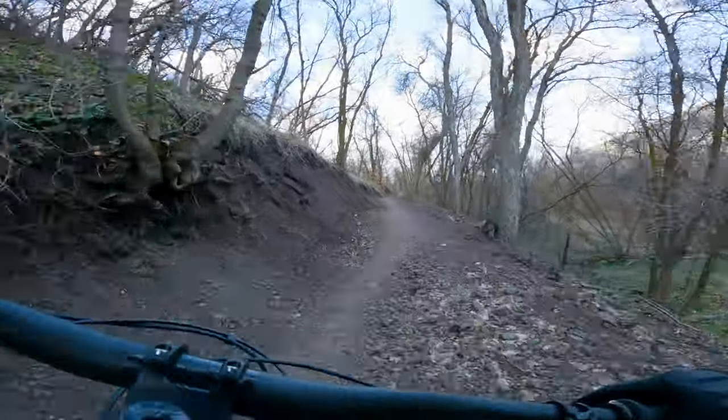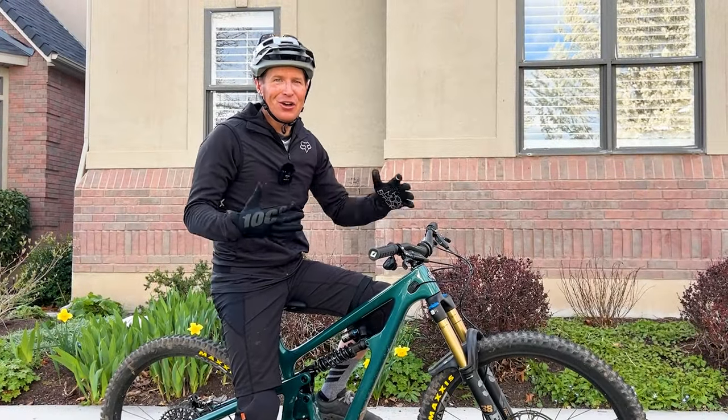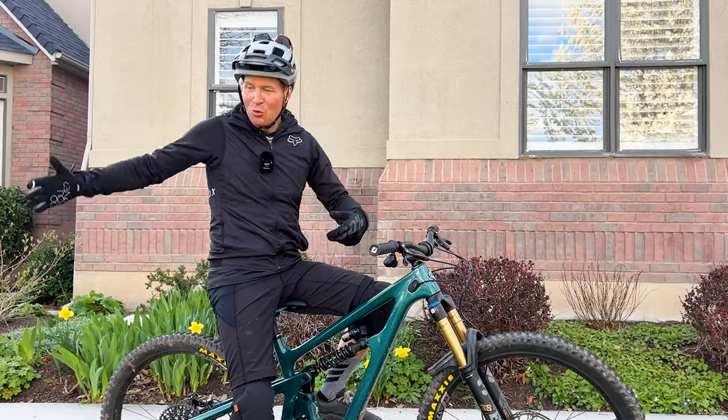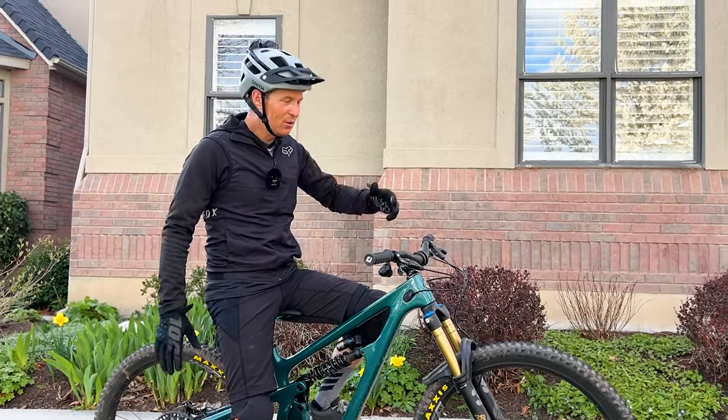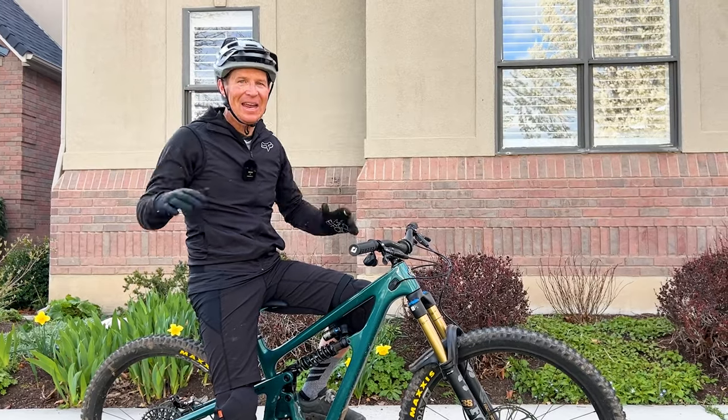This has been a lot of fun riding this bike. I have been riding the all-new Yeti SB165. It's a Mullet — 27.5 rear wheel with a 29er front wheel — and the bike is absolutely bananas.